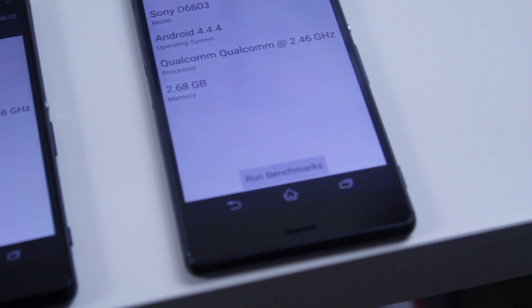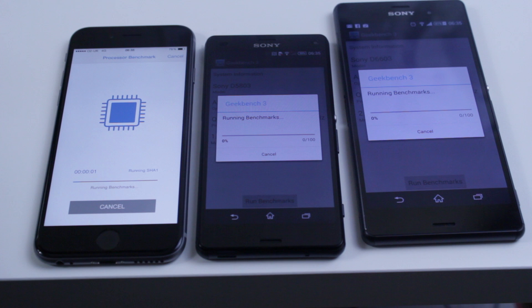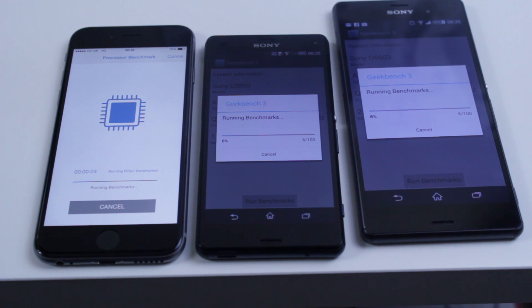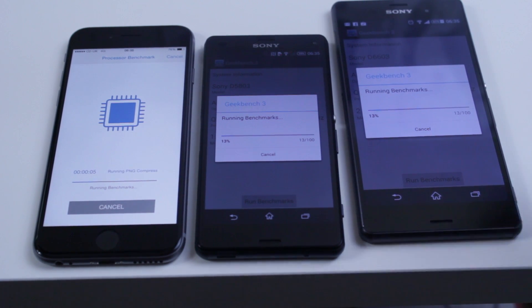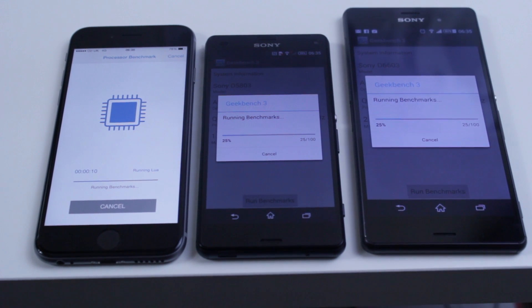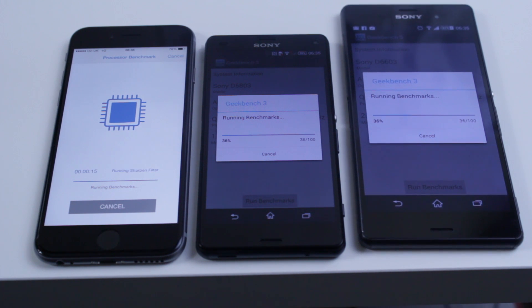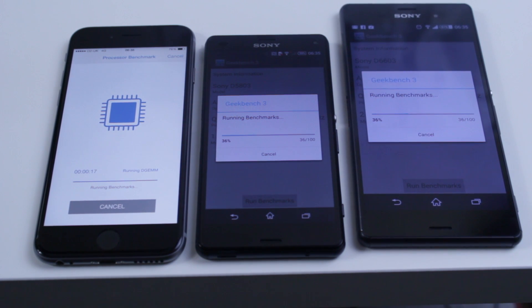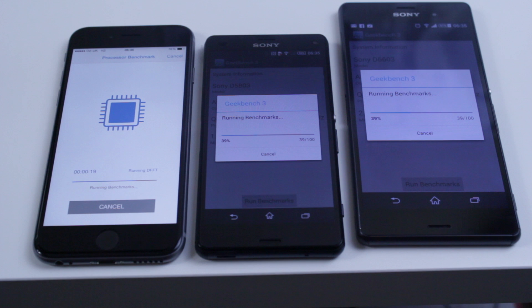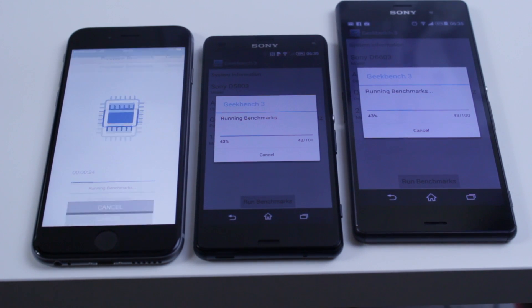Now on paper the Z3 is the most beastly handset you're going to find on the market, but we'll go ahead and put all three handsets to the test and see how well they perform. Let me know which one you would prefer — the iPhone 6, the Z3 Compact, or the Z3. Would you go for the handset based on looks, battery life, overall performance, or the camera? Leave all of that in the comments section.